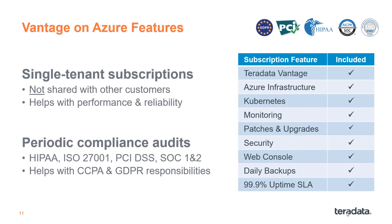Vantage on Azure subscriptions are comprehensive. Teradata provisions and manages a separate Azure environment for each customer, so that your compute and storage resources are not shared with anyone else. We also go through periodic compliance audits to help you meet your CCPA and GDPR responsibilities.